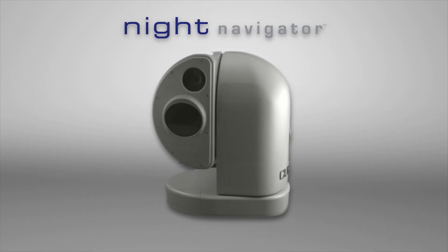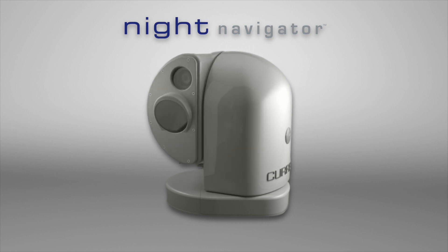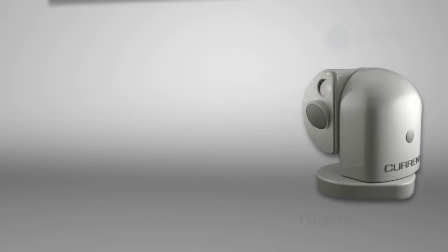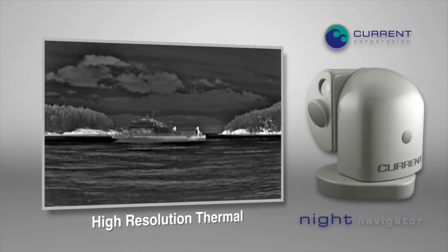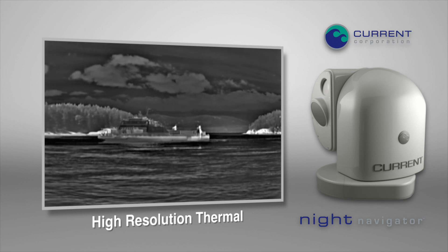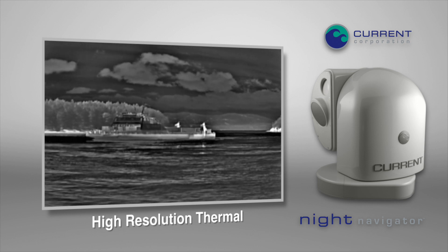Night Navigator by Current delivers versatile combinations of the latest electro-optical sensors, fitting the most demanding professional marine applications. Included is a continuous optical zoom thermal camera capable of seeing in complete darkness. Its image is created by capturing infrared energy not visible to the human eye.